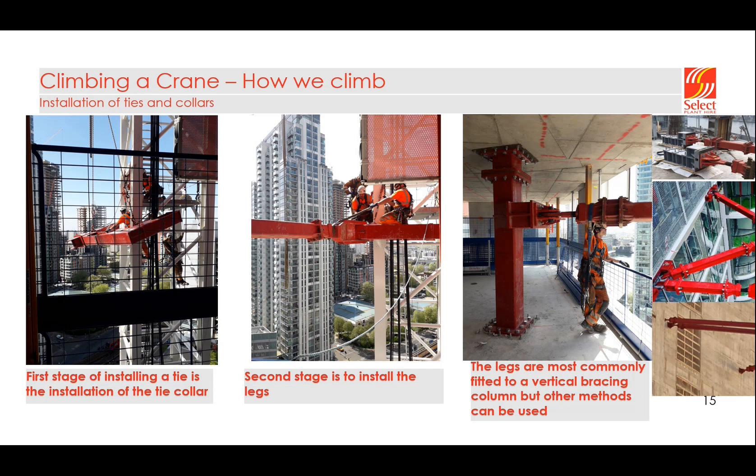During the climbing operation we exceed the maximum freestanding height of the crane, so we have to tie the crane back to the structure. To do this we install a collar around the mast section, which comes in two C-pieces. Once the collar is installed we can put the tie legs in — these connect the crane back to the structure. The most common method is a vertical bracing column spanning between two floor levels. Other connection types include top-of-slab, slab edge, and core wall connections — it is core walls or vertical bracing columns that we most often tie to.